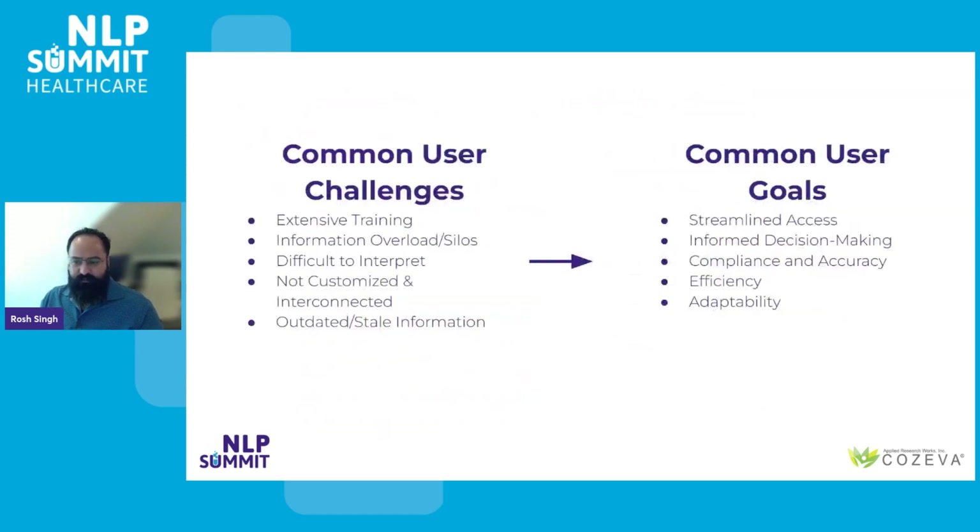Each of these three distinct user stories converges on shared challenges. They all have a need for extensive training, they struggle with information overload and compartmentalization, they have difficulty interpreting complex data, and there is an absence of tailored interconnected insights. Moreover, they experience challenges in filtering outdated or irrelevant information. Consequently, their unified objective includes a desire for streamlined access to summaries tailored to enhance their decision-making process, accomplished efficiently without excessive time and effort. Additionally, it's crucial for them to rely on the accuracy of this information, ensuring that it remains adaptive and up-to-date amidst evolving circumstances.